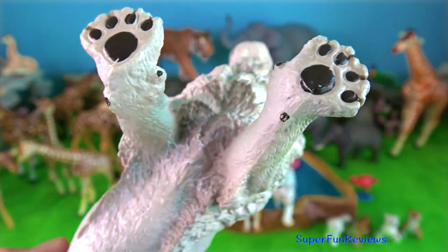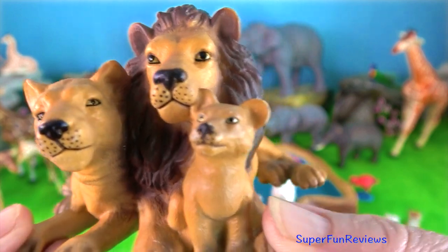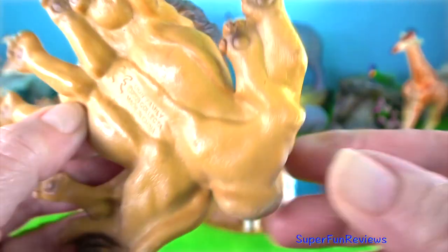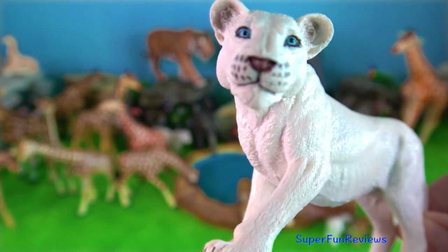Their eyes have a horizontal streak of nerve cells, which improves their vision when following prey across a plain. Lions have been spotted taking down prey as large as buffalo and giraffes. They may even drag this heavy prey into thickets of brush to keep other wildlife from getting it.